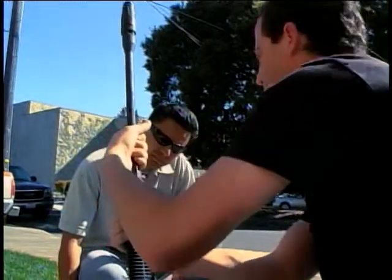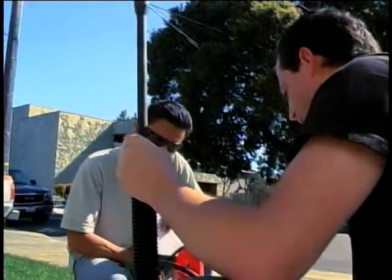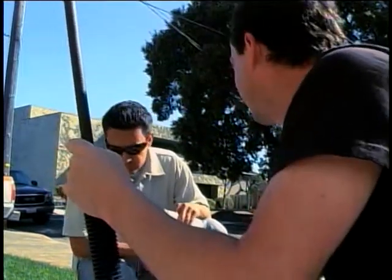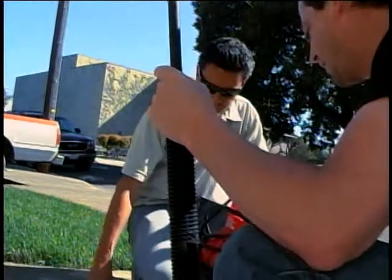There it goes. You have to push in really early for it to go in. We'll just leave that on, and then the last thing you'll do is just plug it in — a regular standard plug.